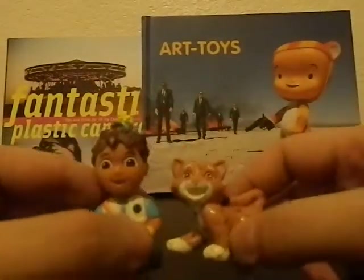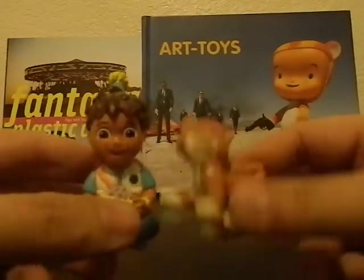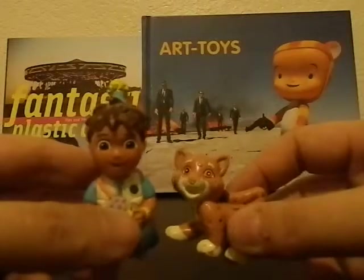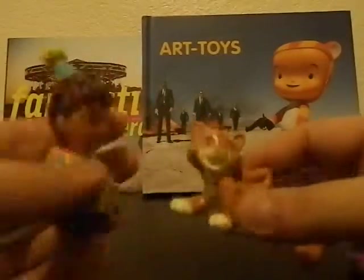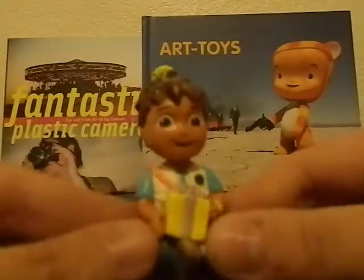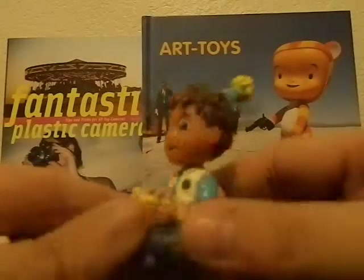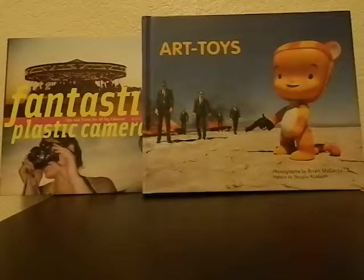I didn't realize these were a set until I looked them up — I think it's like six or seven figures with Dora the Explorer. This is Diego, and I don't know what the cat's name is. He was actually really dirty and marked up but cleaned up pretty well, though he has some paint wear. Since he's got a birthday present and a birthday hat on, I want to use him for a party birthday photo with some other toys.